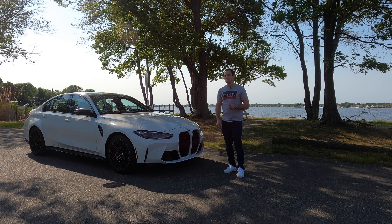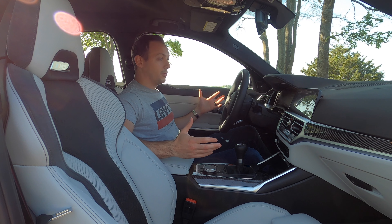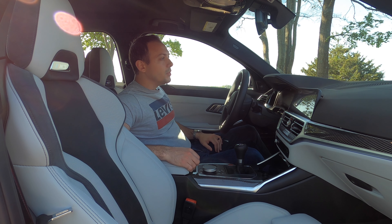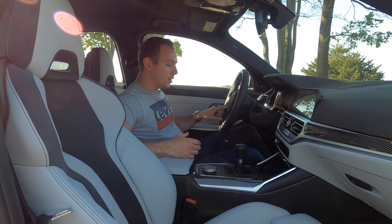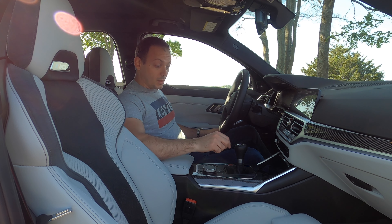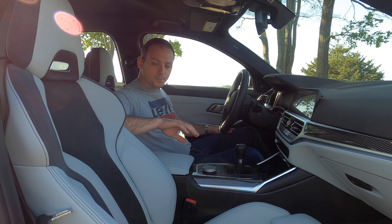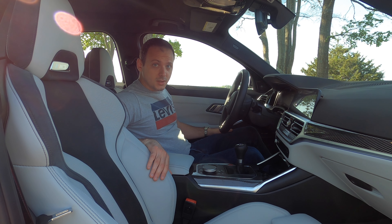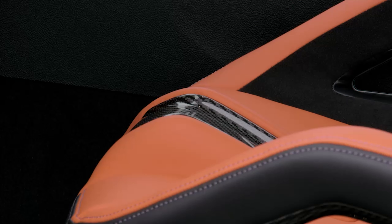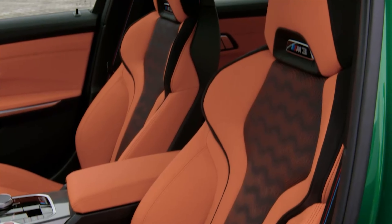But it's still an M3, so what's more important is how it drives. Inside the M3 it's pretty much a standard 3 Series — build quality is really good, everything feels solid, but it doesn't look much different from a regular 3 Series. The M3 bits are the carbon fiber in the steering wheel, carbon trim, the M1 and M2 buttons, and notably it's the only 3 Series in the United States that gets a six-speed manual. The standard seats — not the optional carbon-backed sport buckets — are the big difference inside.